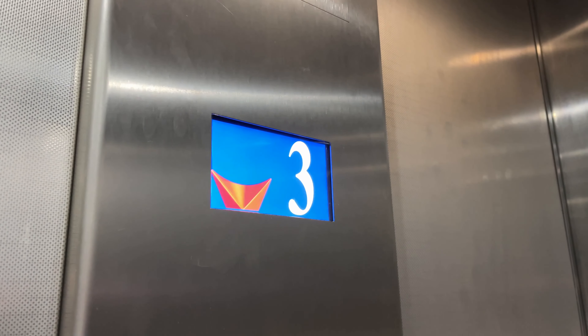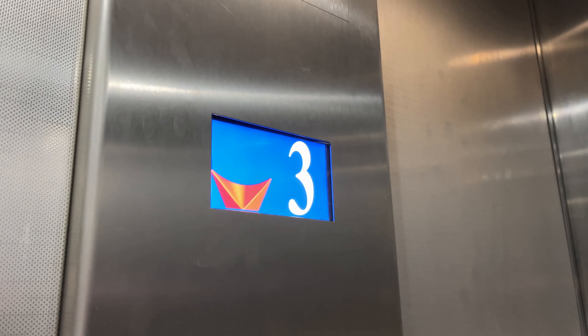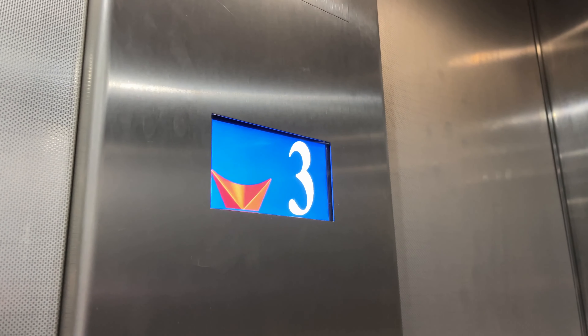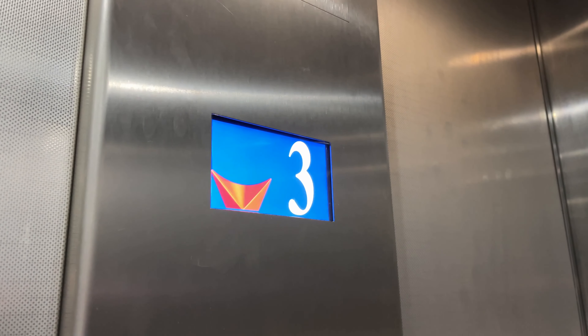Floor 3. It runs smoothly, so I can't complain about that. Doors opening. Going down. Please mind the doors. Doors closing. Well, that's Leicester right here. Going down.